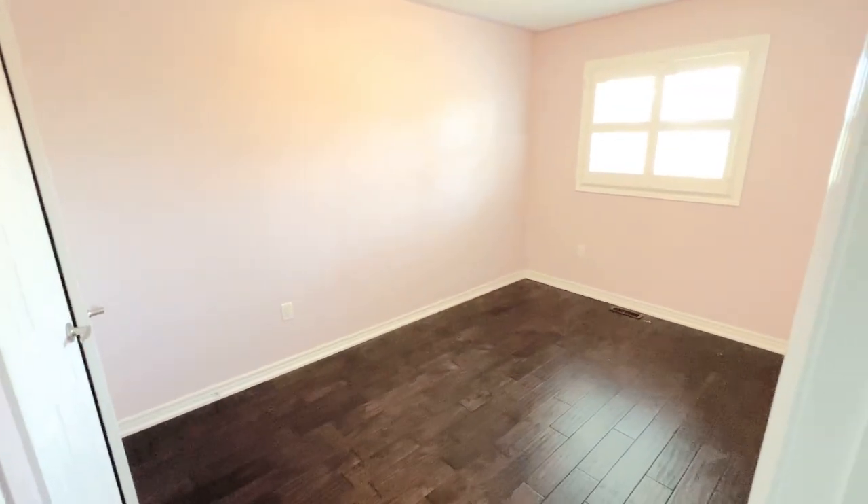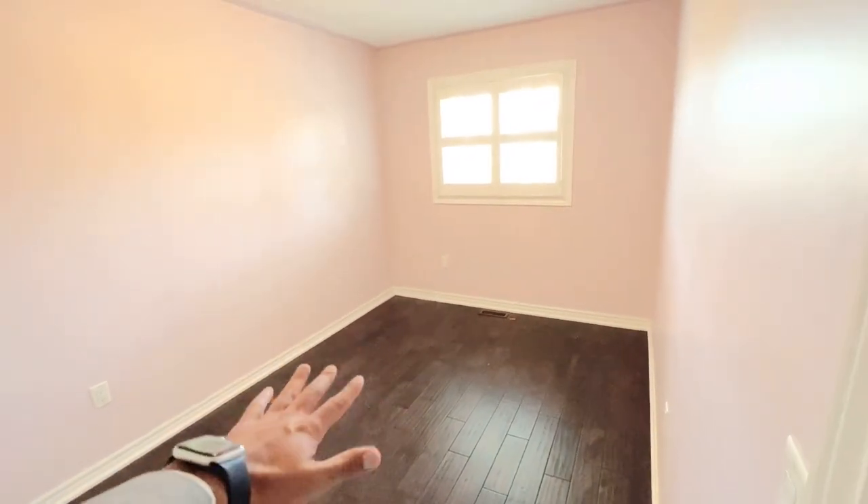Bedroom number three, as you can see, is a little bit smaller. However, you can still comfortably put a queen in here — I would suggest putting a double in here. You do have the California shutters and the same closet.